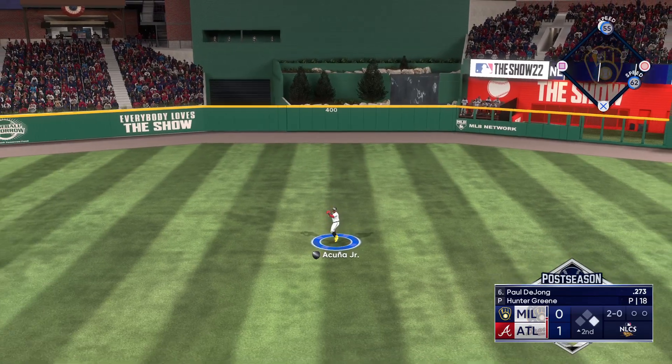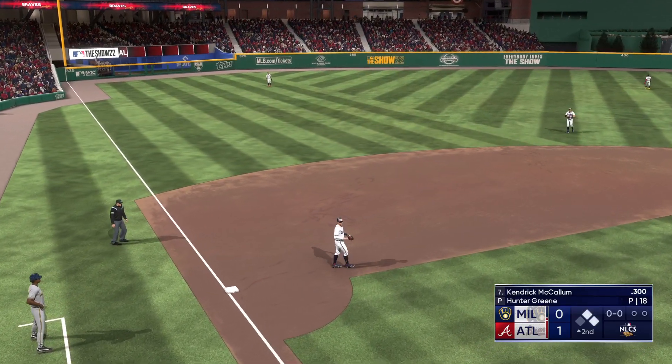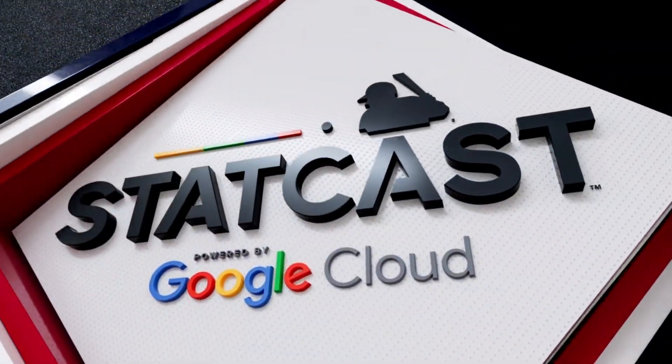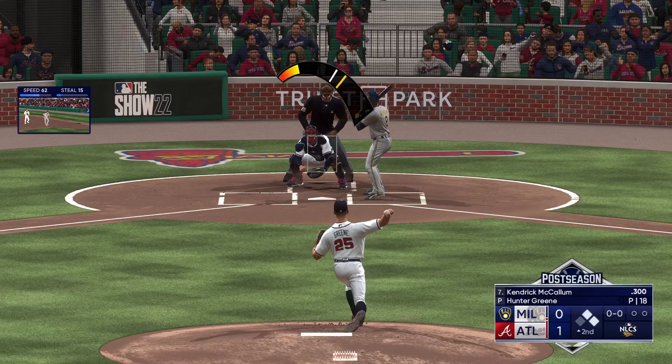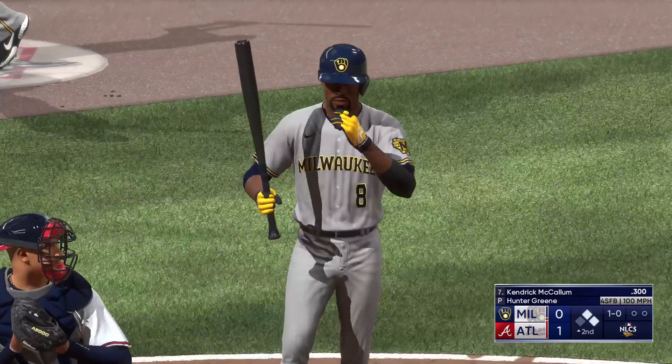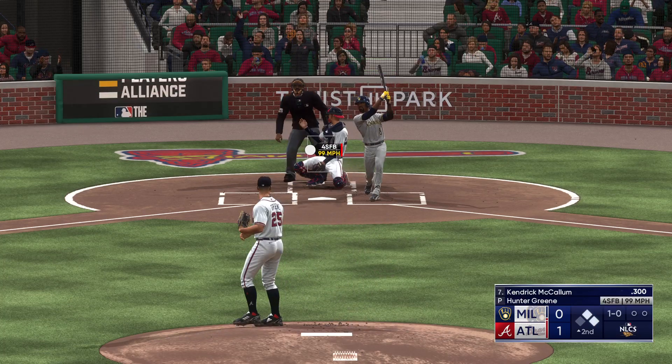Swing and a hard-hit liner up the middle — base hit! Back-to-back singles, lead runner holds up, they're at first and second with nobody out. Let's dive into the numbers courtesy of Statcast. Do you even feel contact being made when you hit a ball that hard? No, I don't think so, Boog.